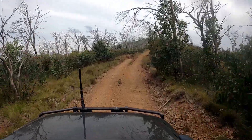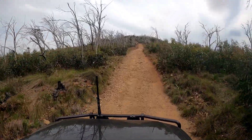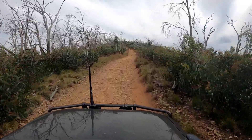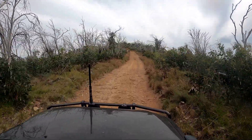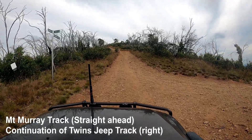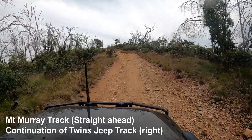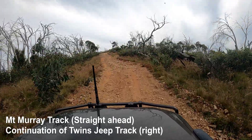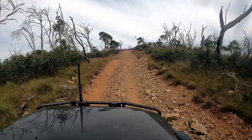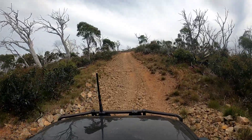There are quite a few dead-looking snow gums up at this altitude. This section of track is starting to get a little less defined — doesn't have the two wheel marks you're used to seeing, a little bit rocky and loose, but really not that difficult. Mount Murray track is straight ahead where we're heading, and the continuation of the Twins Jeep Track was the right-hand leg back there. This little climb here is probably the loosest, rockiest section of the whole Mount Murray track, and I still wouldn't really call it difficult.